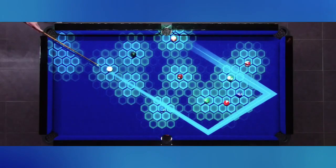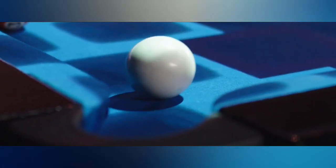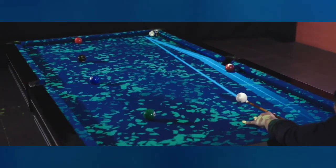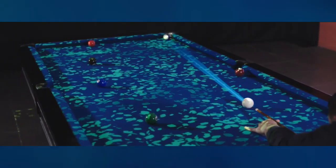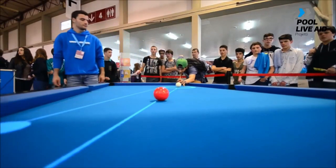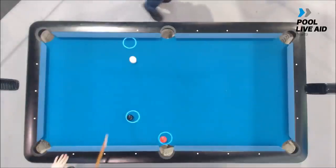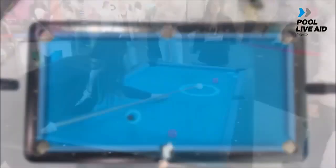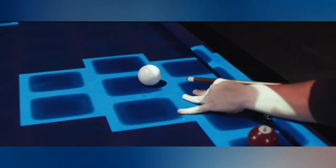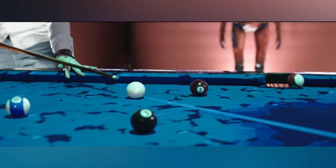PoolLiveAR is an exciting augmented reality tool developed by Forge IT. This innovative technology takes the game of pool or billiards to a whole new level without requiring any special cue, balls, or table. With PoolLiveAR, players can immerse themselves in a captivating augmented reality experience. Imagine setting up your pool table in your living room or any suitable space, and then, using your smartphone or AR headset, you can project a virtual pool game onto the physical table. The magic of augmented reality allows you to see the pool balls, cues, and the entire game environment superimposed onto the real world.